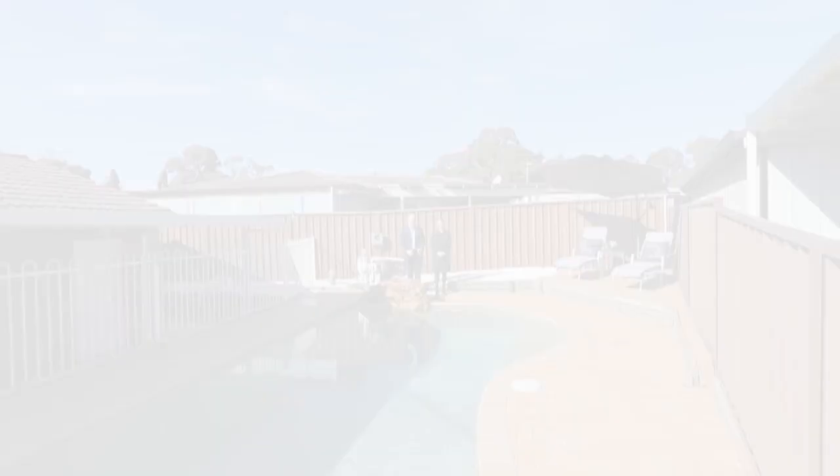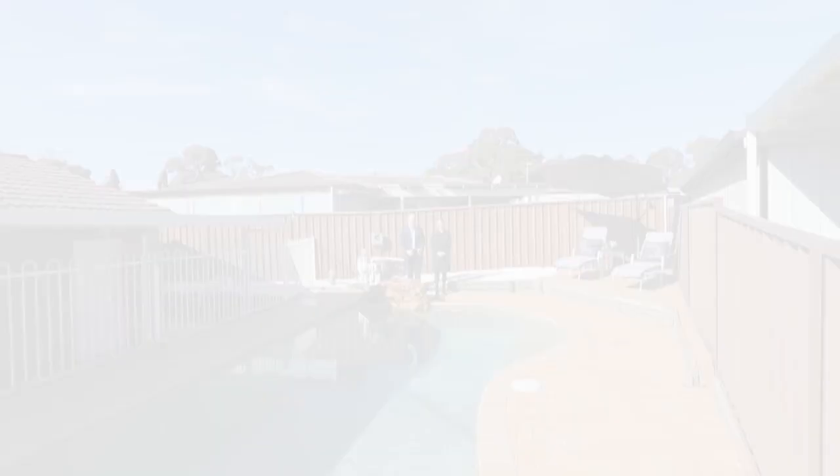Currently there are not many homes available on the market in Mitchinbury, so this will be a popular one. We look forward to seeing you at the open home.